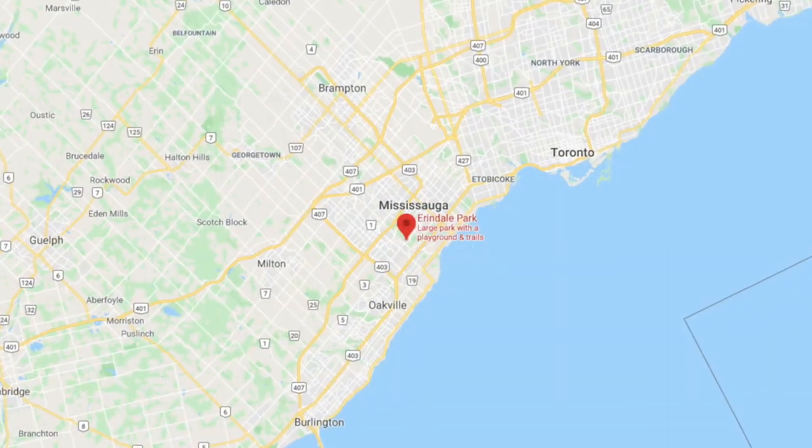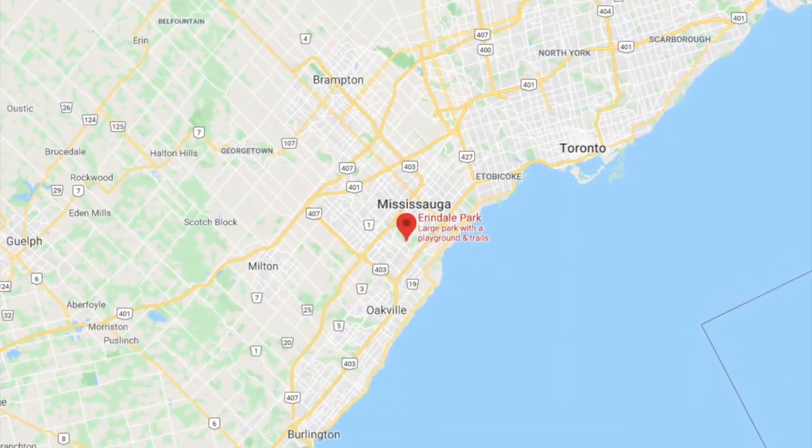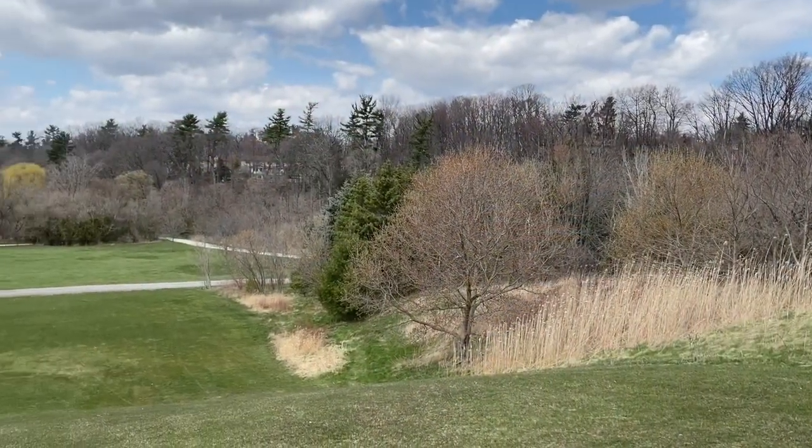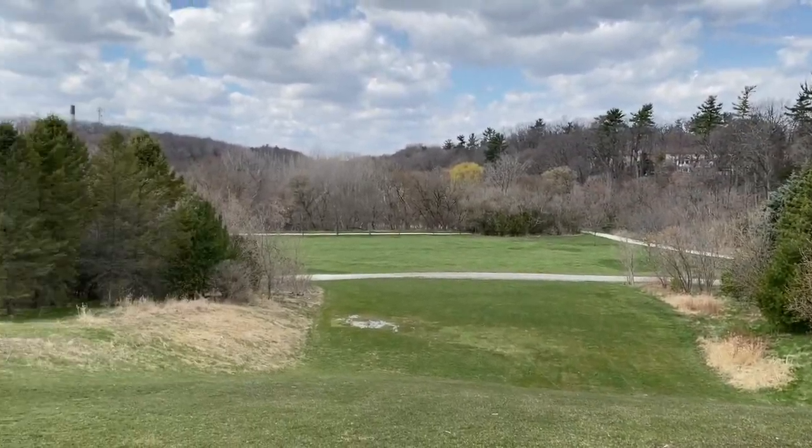Hi, I'm Professor Mark Johnson, Director of the Centre for Urban Environments, and welcome to Arendelle Park. At 90 acres, Arendelle Park is the largest green space in Mississauga, Canada's sixth largest city, the city just west of Toronto.